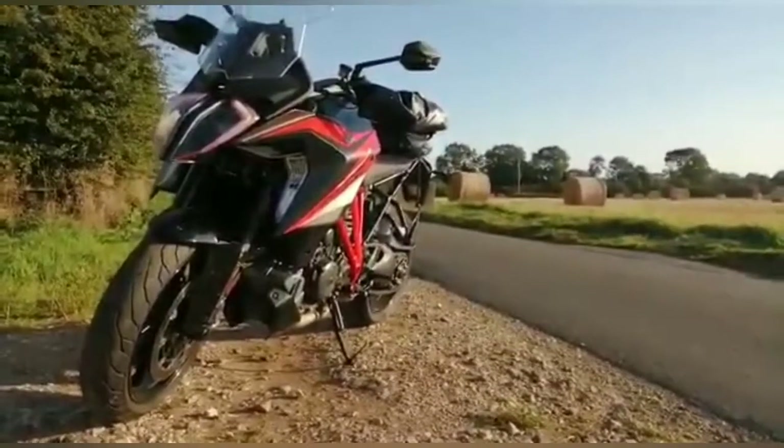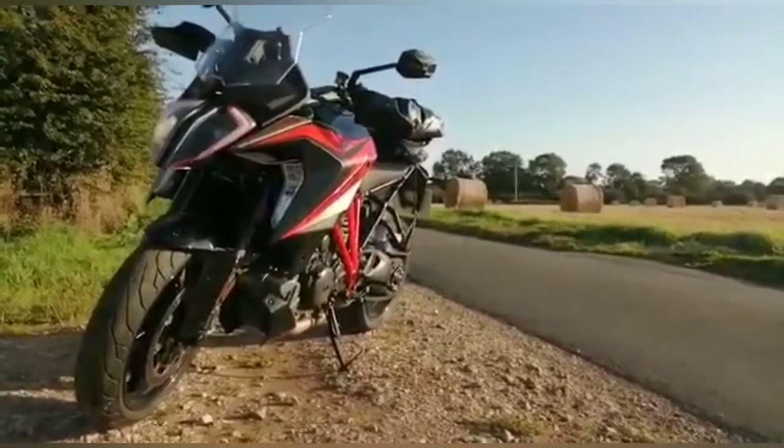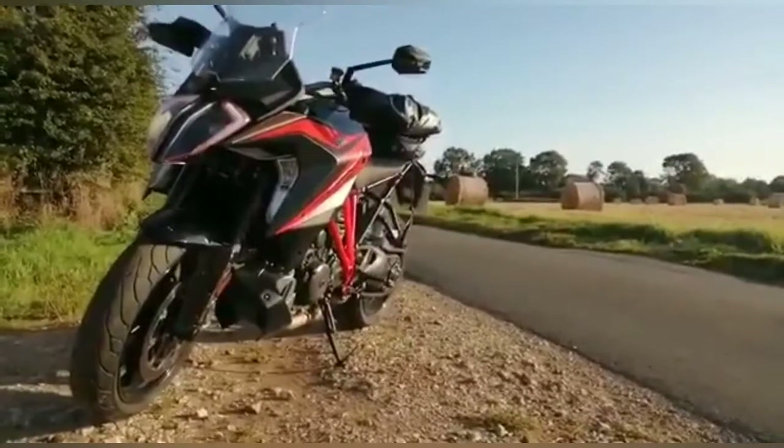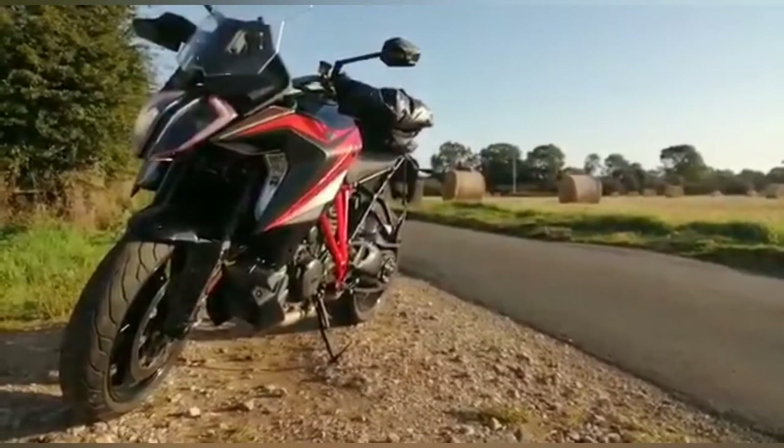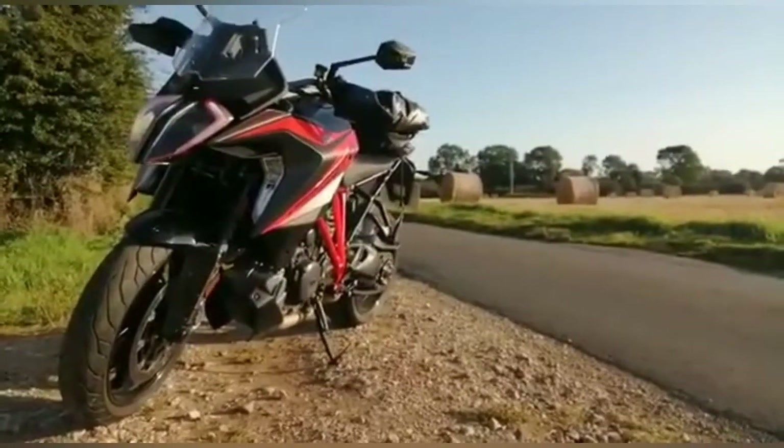50 miles an hour, third gear with the traction control turned off, wind on the throttle to overtake a line of cars and the front wheel just goes straight up into the sky. Like I said — sensible, but also wonderfully bonkers.